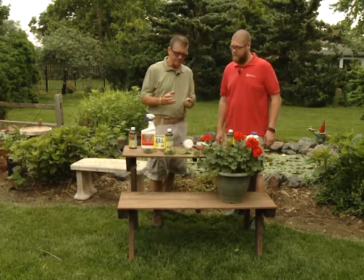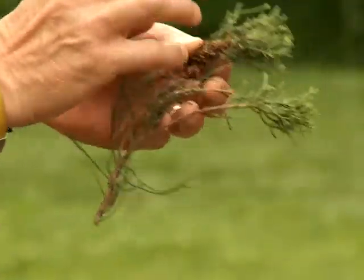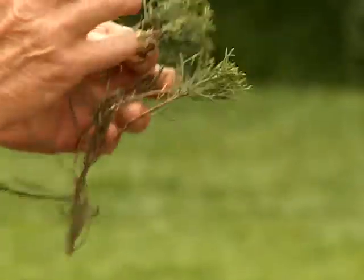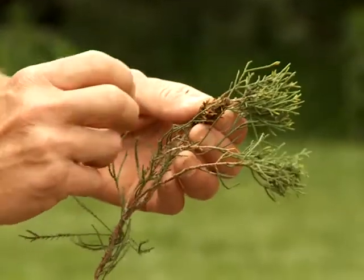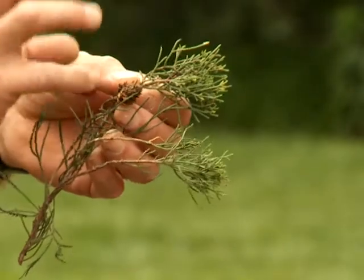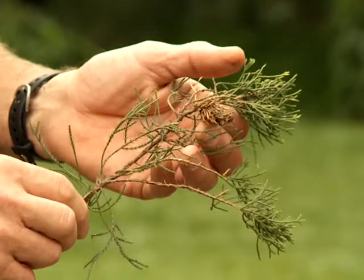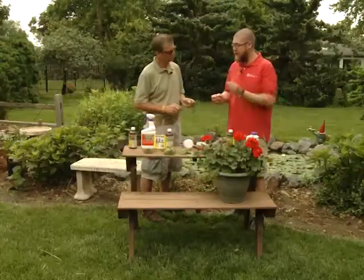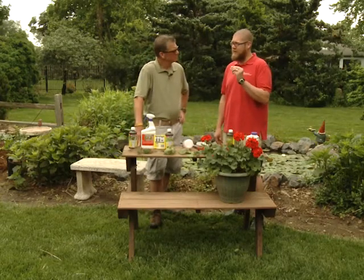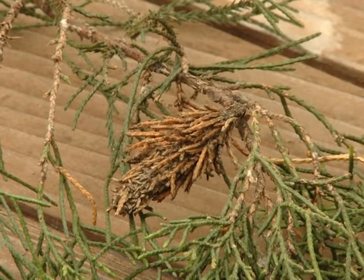One insect that this product works very well on is bagworms, and I think we're getting real close to the time when we need to be spraying that. I usually say about early June, and it takes some warm temperatures for these females to hatch out with thousands of little hungry insects. This is last year's — the bags are on there, eggs are in there, they're going to hatch out. When those come out, you really won't see them. They're going to be about quarter-inch long little worms with a tiny bag attached, which will of course get larger.